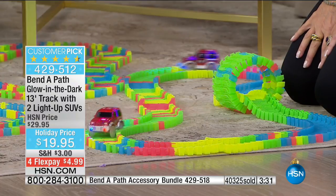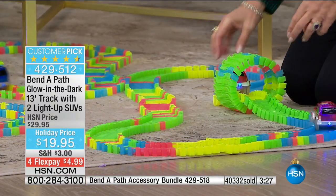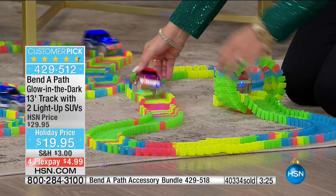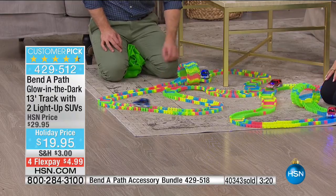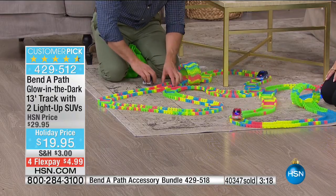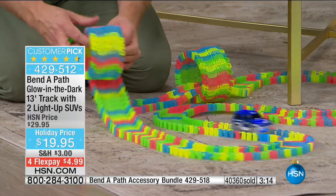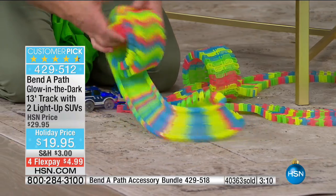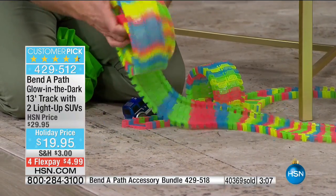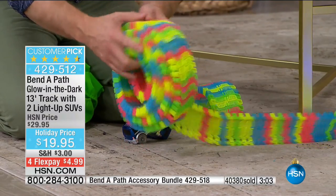I picked up the accessory pack for his birthday a few months later. So he got the Bend-A-Path for Christmas, and for his birthday he got the accessory pack. Every room we set it up, it's a different configuration. When we want to take it somewhere else, you just stop the cars, unsnap them, and the 13 feet of track in that serpentine style lets you roll it up and put it away. Parents appreciate the cleanup, and kids can do it themselves.